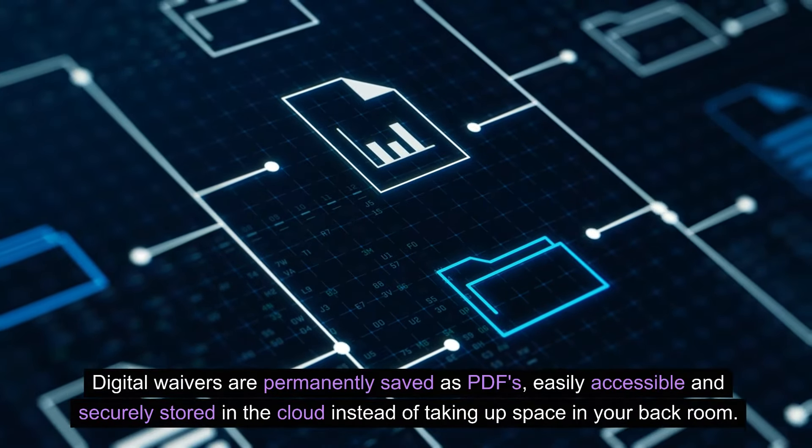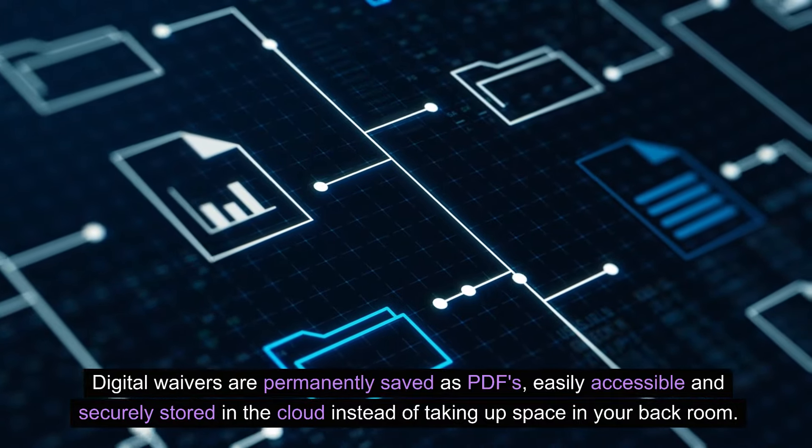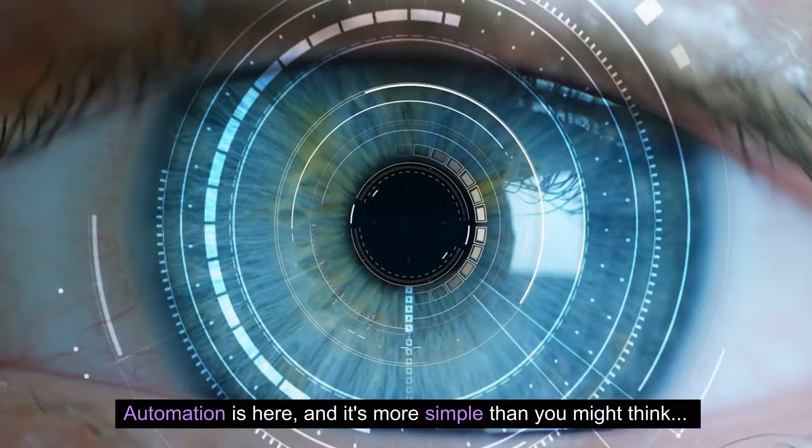Digital waivers are permanently saved as PDFs, easily accessible and securely stored in the cloud instead of taking up space in your back room. Automation is here and it's more simple than you might think.